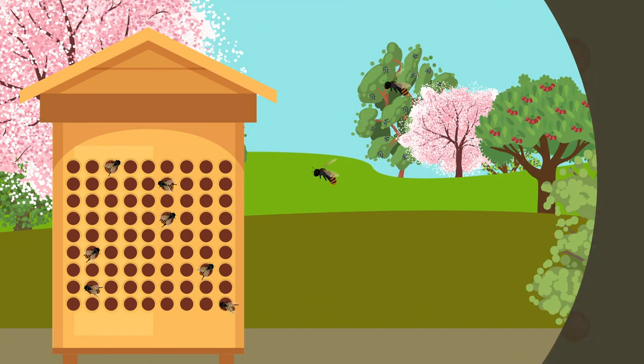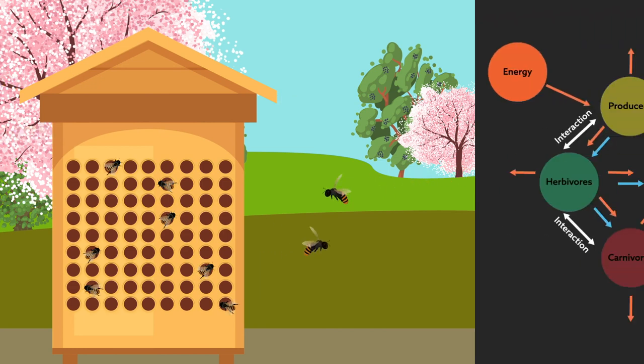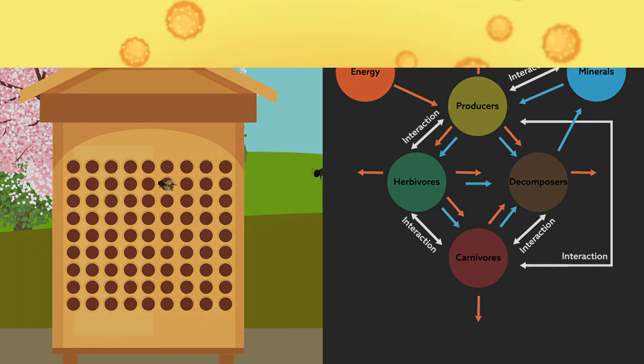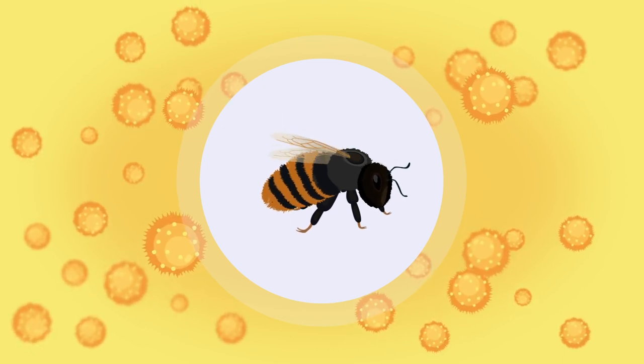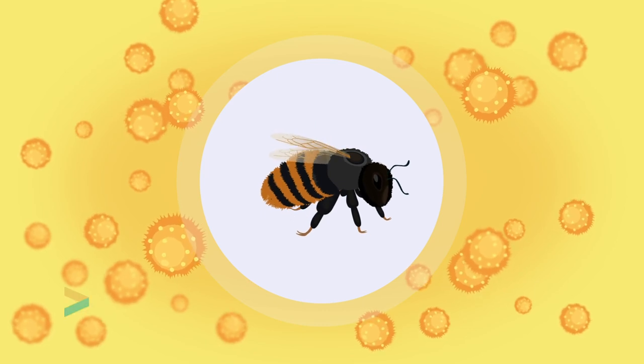Gaining insight into bee metabolism at this scale is critical, as it not only helps scientists understand how bees and other insects survive and thrive in their environment, but also provides important clues for conserving rapidly dwindling bee populations across the world. The nutritional needs of bees are not as simple as often assumed, and the variable nutritional needs of larvae in adults and of bees of different sexes should be considered when developing effective strategies for bee conservation.